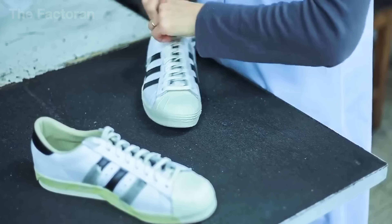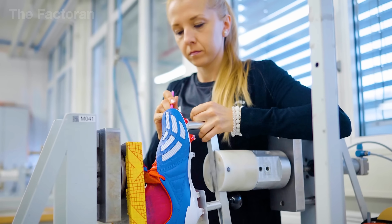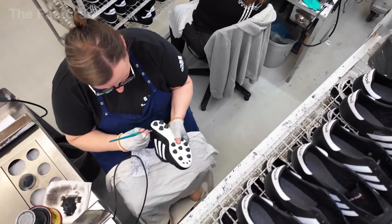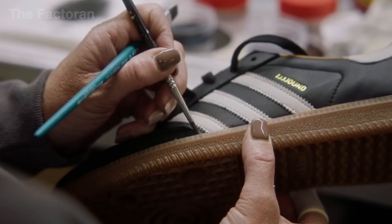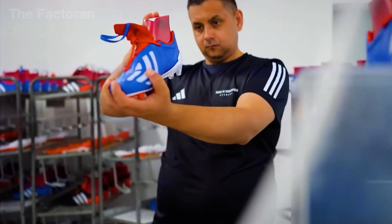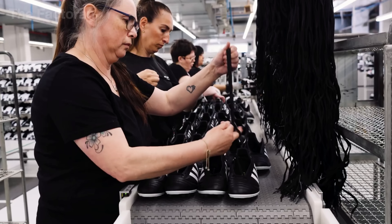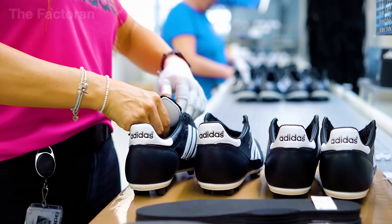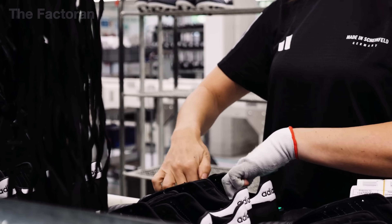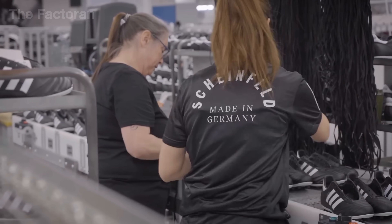Once the shoe has taken its final shape, it moves into the inspection area. Each product is examined under strong lighting and sensor-based scanners to detect any bonding flaws, stitching misalignments, or asymmetries. Small details like excess threads, glue marks, or off-center logos are carefully identified and removed. An automated system captures images of each shoe and compares them to a master reference — if any deviation is detected, the shoe is immediately pulled from the production line. Experienced technicians also perform one final manual check to ensure every pair meets the highest standards of perfection.